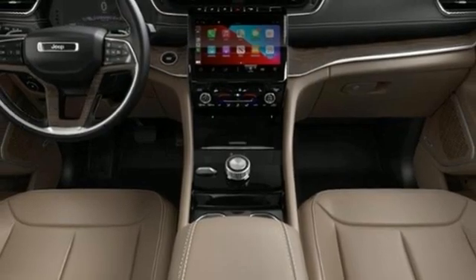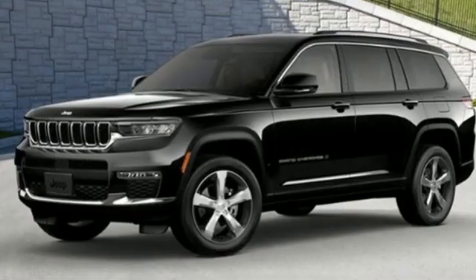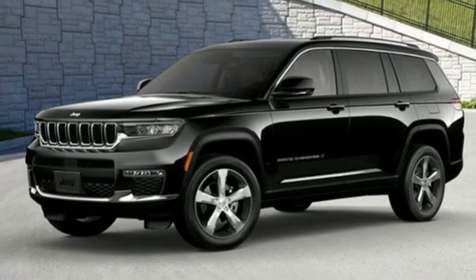Streaming audio, active grille shutters, memory exterior door mirror settings, and automatic transmission. The time is now.